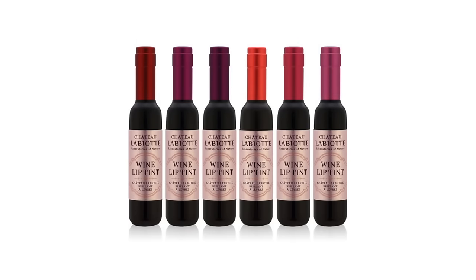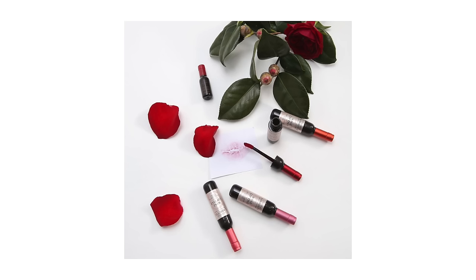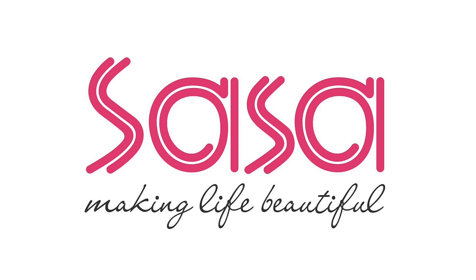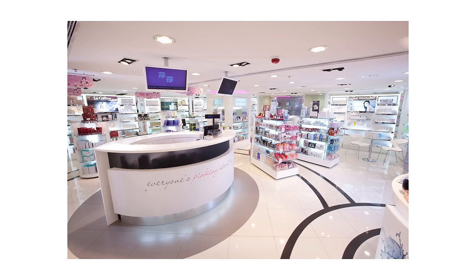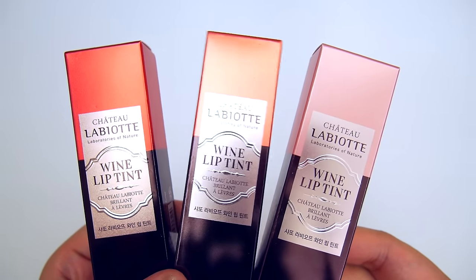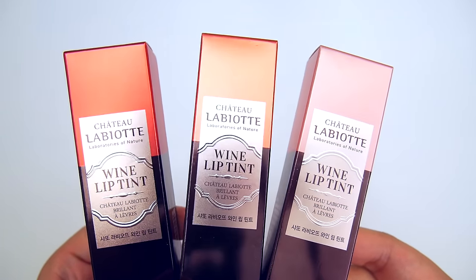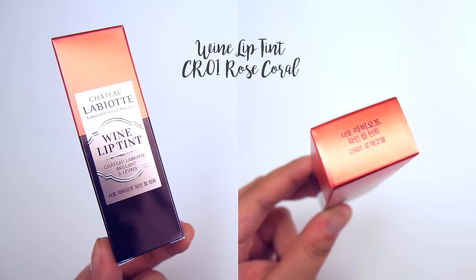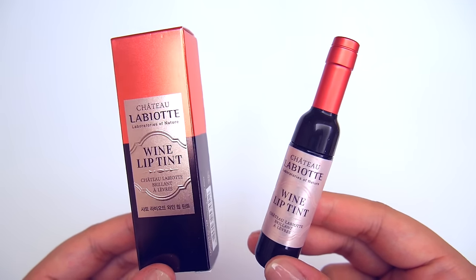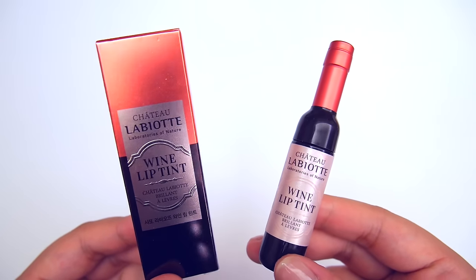First up is the Chateau L'Aubriott wine lip tint. This lip tint comes in six different colors, ranging from light pink to deep burgundy. I got all of these from a beauty store in Hong Kong called Sasa. In the beginning I was a bit concerned over the quality because the packaging is so cute, so I ended up just buying one color — R1 Rose Coral. The tint actually surprised me with how good it was, so a week later I went back to Sasa and bought two more colors.